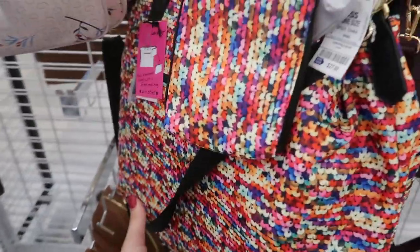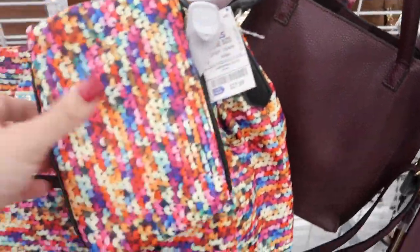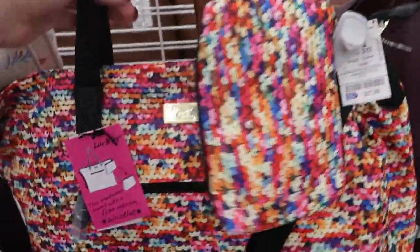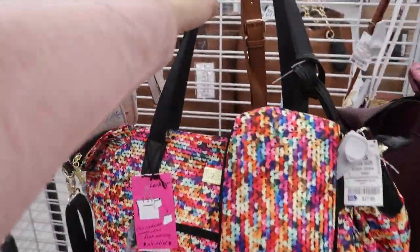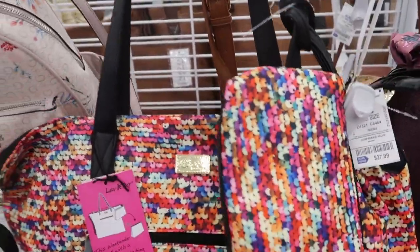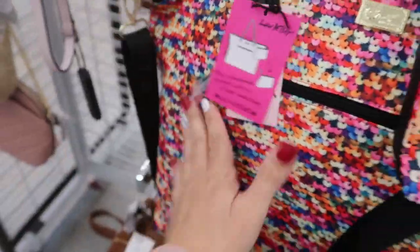It retails for $68. Here's a really big weekend bag from Betsy Johnson. It's only $27.99 and it comes with this little wristlet, shoulder strap, and top handle — you can also use this as a shoulder strap. It's so cute; it looks like sequins but it's nylon.